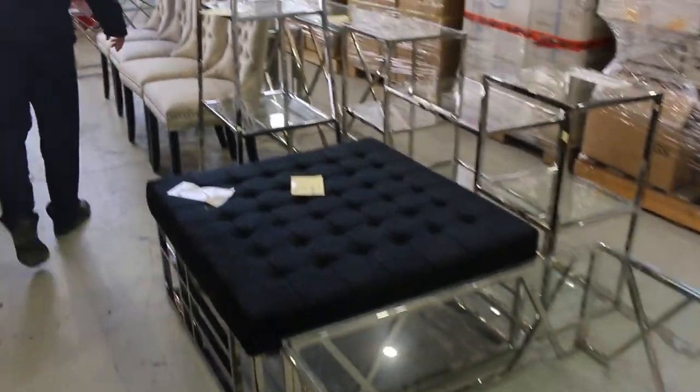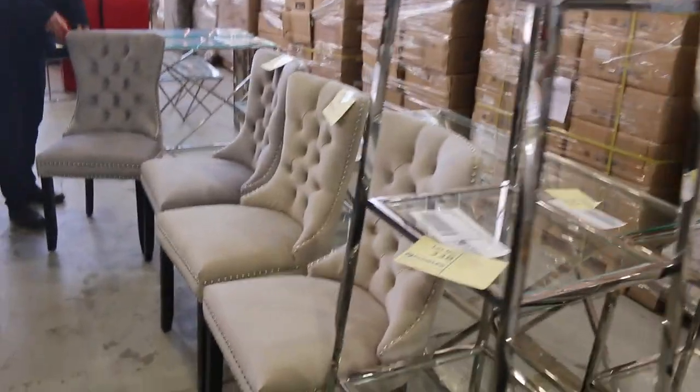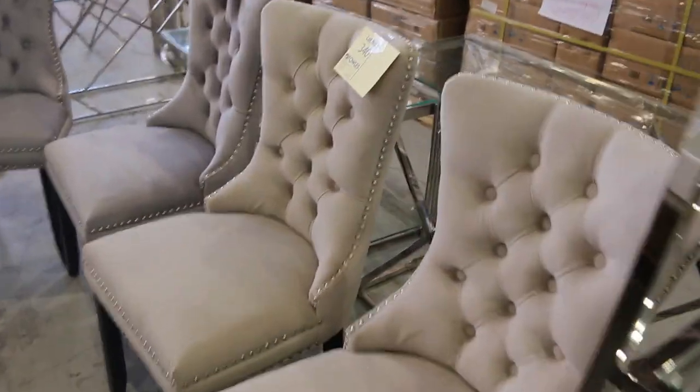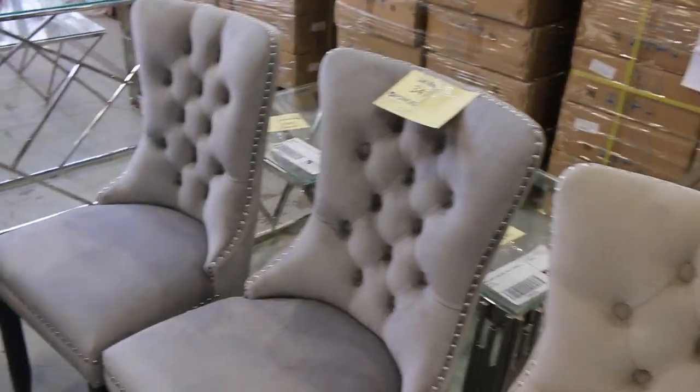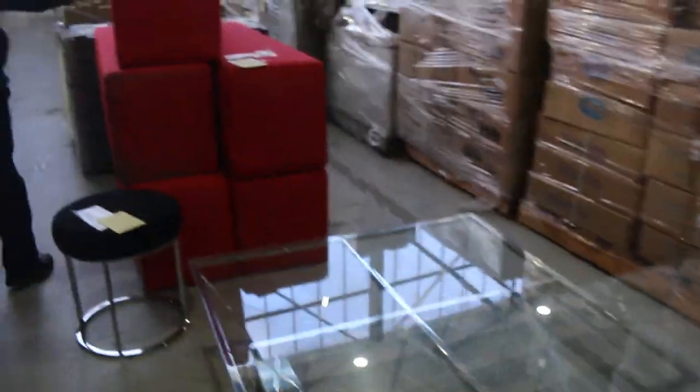All different styles there, and also some pretty fancy dining chairs — those will be good fun as well. It looks like there are two different colours of the dining chairs — I'd say probably a dozen of each, as we've had in the past. More of this glass and chrome stuff — absolutely fantastic.